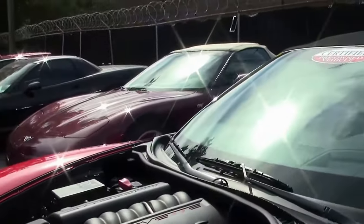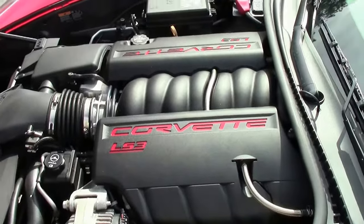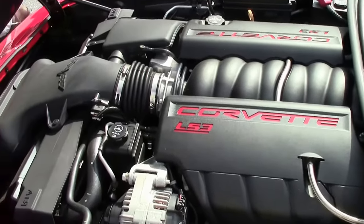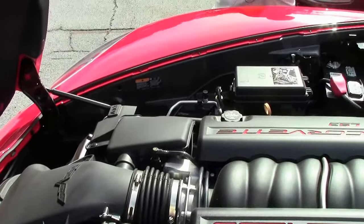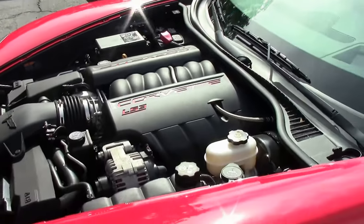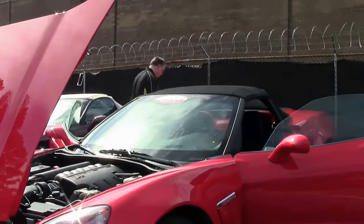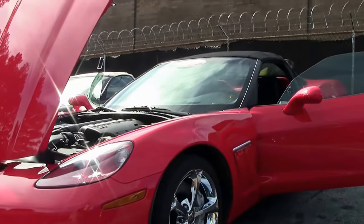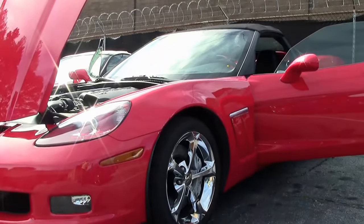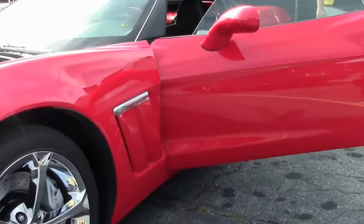The beautiful LS3, ready to go — 430, 436 with a dual motor exhaust. I will now backtrack on everybody: this is not a dual mode exhaust car.